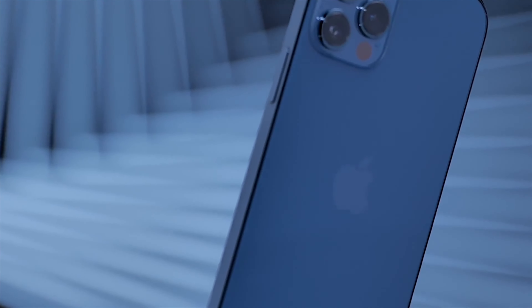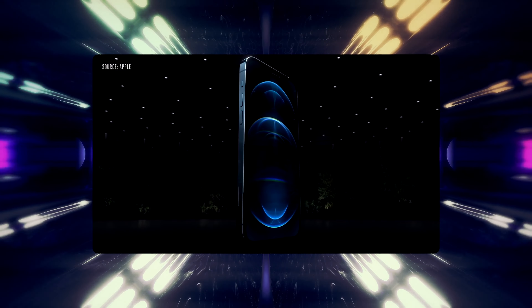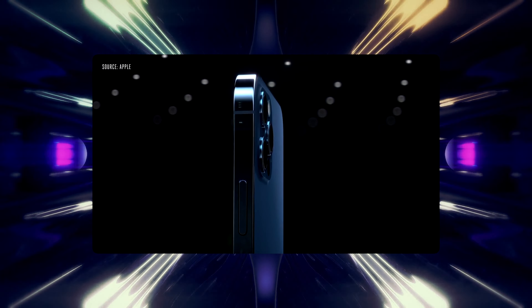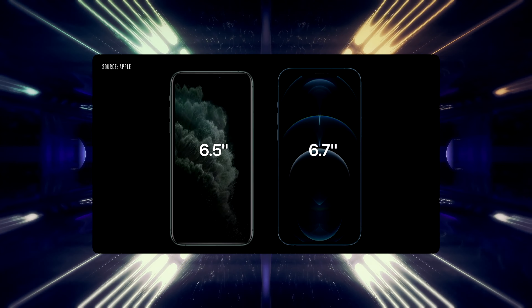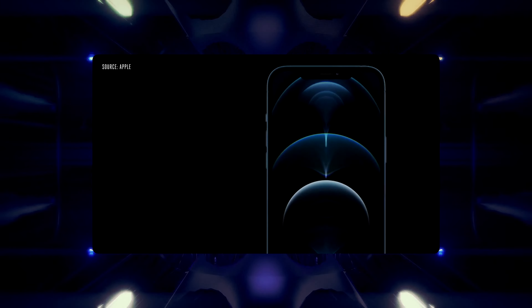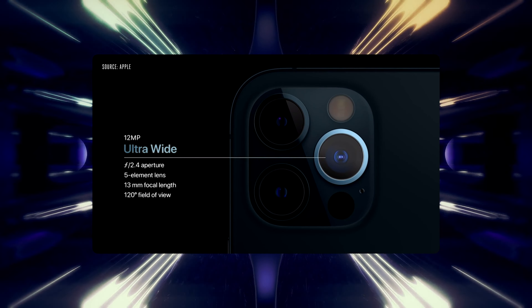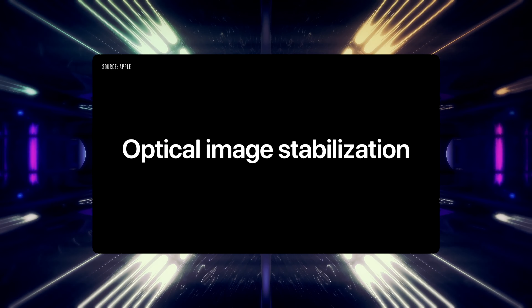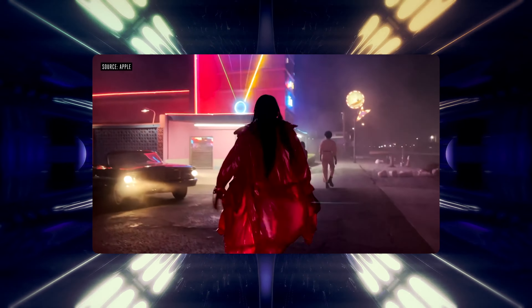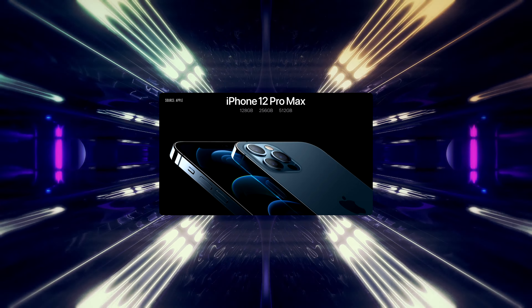Imagine you are a time traveler and you went back in time — it's October 23rd, 2020, and Apple just released the iPhone 12 series. You saw that the iPhone 12 Pro Max is not only bigger in size with a significantly bigger battery, but has a 47% bigger camera sensor with in-body image stabilization that captures better low-light photos and great steady videos. Then purchasing the bigger iPhone or the 12 Pro would make more sense to you, right?